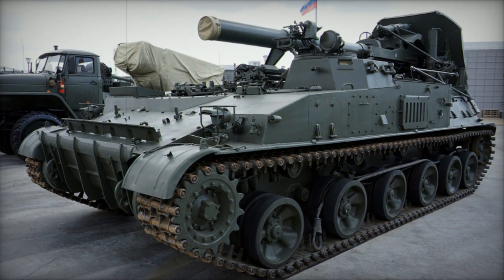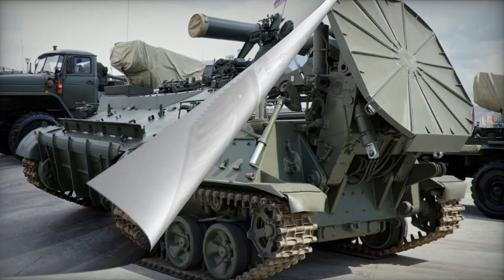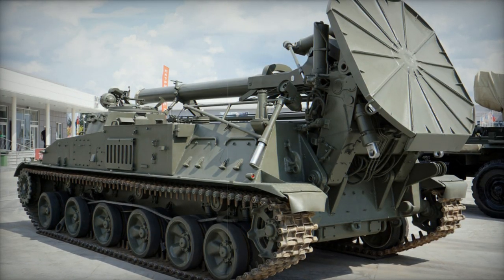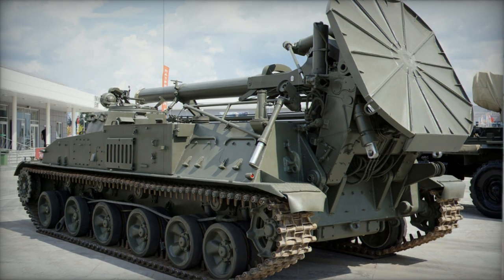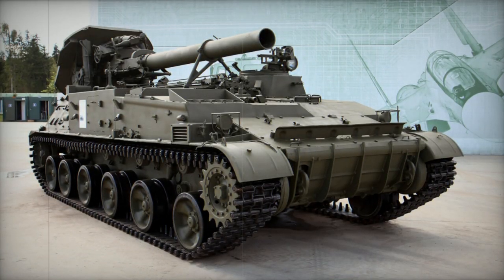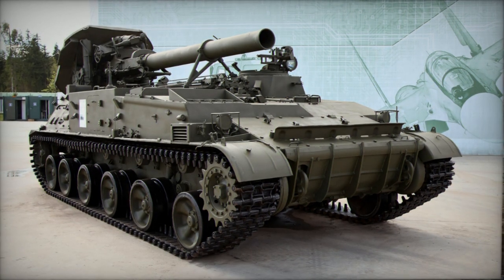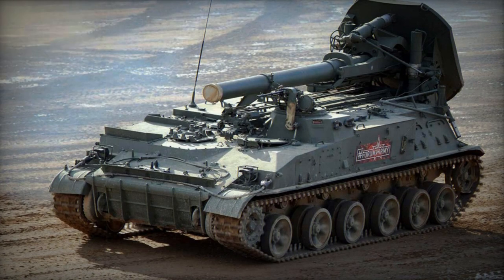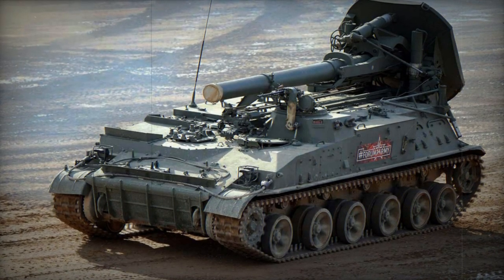As for variants, the 2S4M is a proposed modernized version based on the Ural 63706 military truck with a 6x6 configuration and an armored cab. Russia chose a wheeled chassis for cost-effectiveness and ease of maintenance, which also enhances mobility. A reloading vehicle supporting this artillery system is likewise based on a 6x6 military truck chassis.